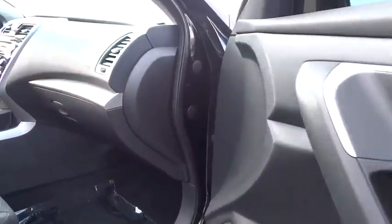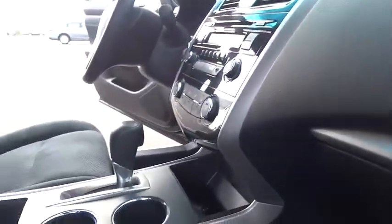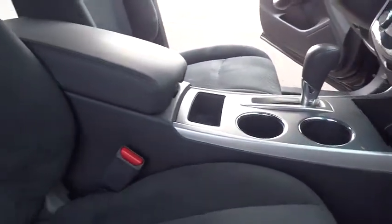Here are some of this vehicle's great options: keyless entry, traction control, steering wheel audio controls, anti-lock braking system, stability control, Bluetooth, power steering, and adjustable steering wheel.